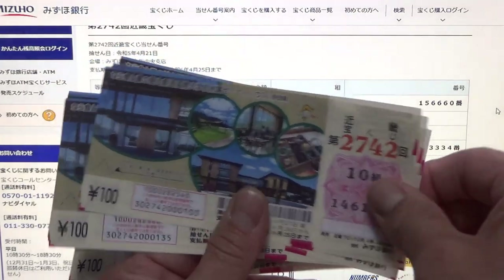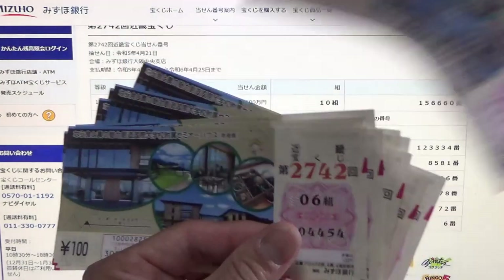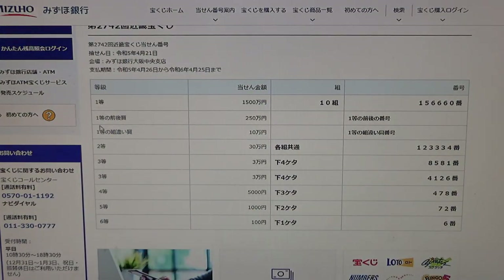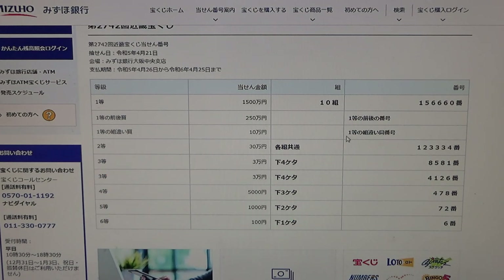Guaranteed — it must be the same grouping, that is the only restriction. To win the second first prize, Nihaku-gojuman-en, you can have the first five digits from the very first prize, but your last number can either be 1-5-6-6-6-1 — that is 1 higher — or 1-5-6-6-5-9, 1 lower. And you have to have the same grouping number.